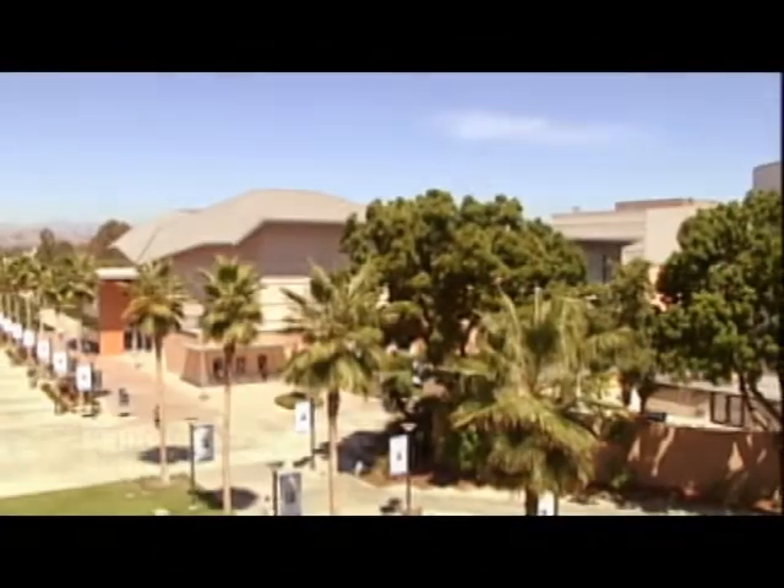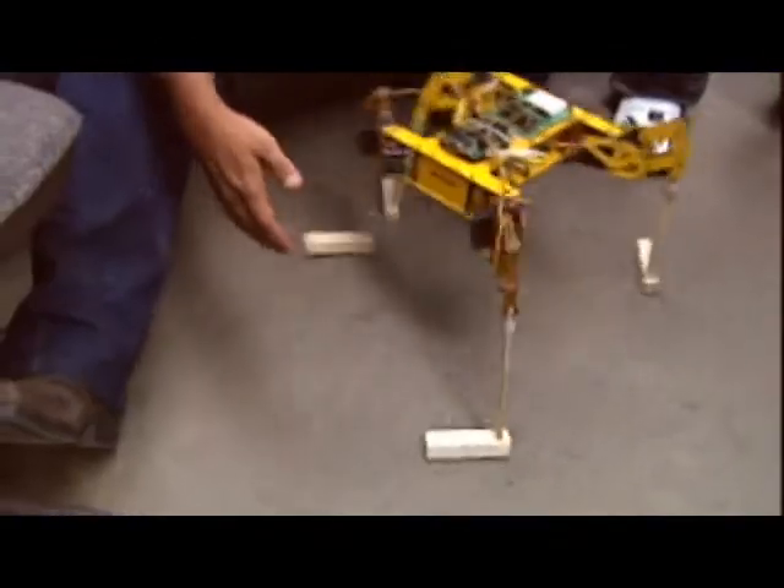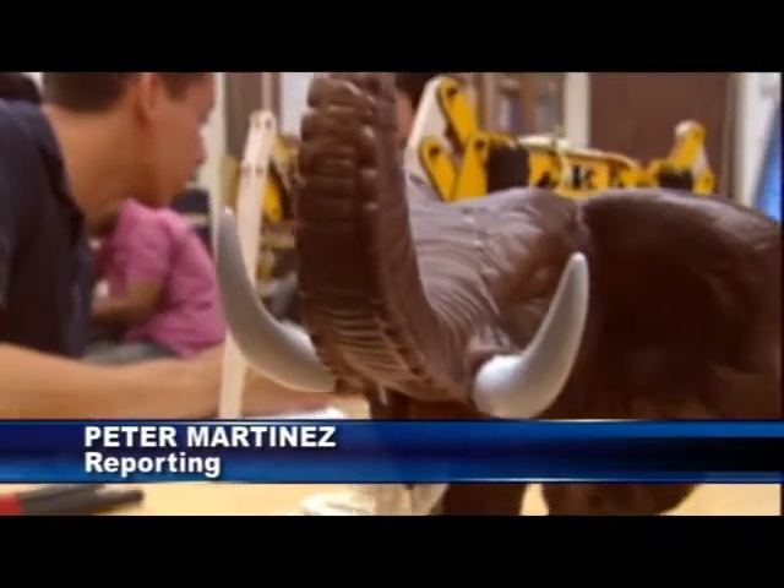And now at Cal State Fullerton, 45 years later, a new generation will watch an elephant race designed for the 21st century. "Let's give them a show." I'm Peter Martinez, reporting in Fullerton for The Daily Titan.